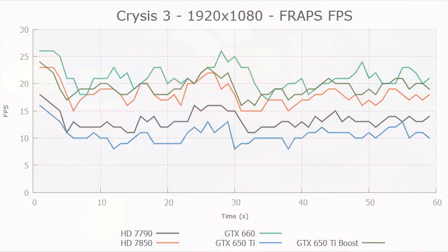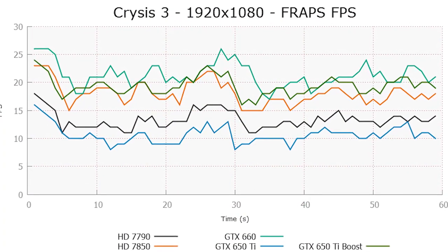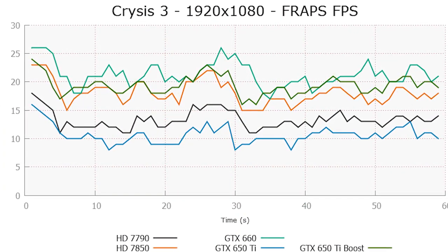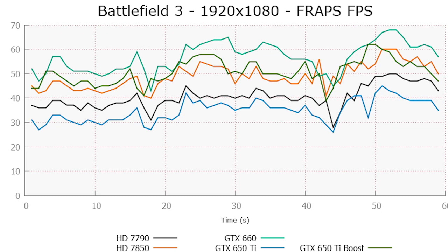The 650 Ti Boost actually competes very handily and beats in some cases the Radeon HD 7850, which is $10 to $15 more expensive than both of these cards right now. The 650 Ti Boost kind of came in and took the great story that was the 7790 from AMD and turned it around a little bit.